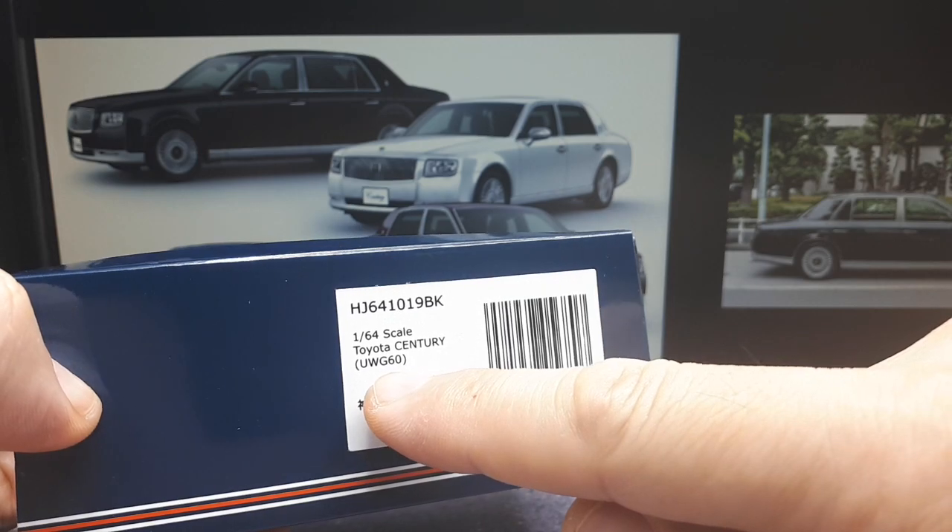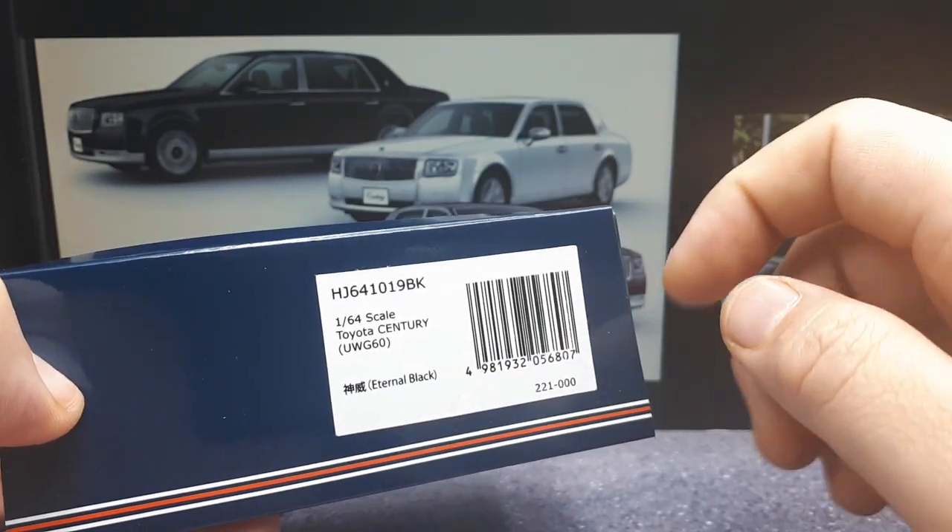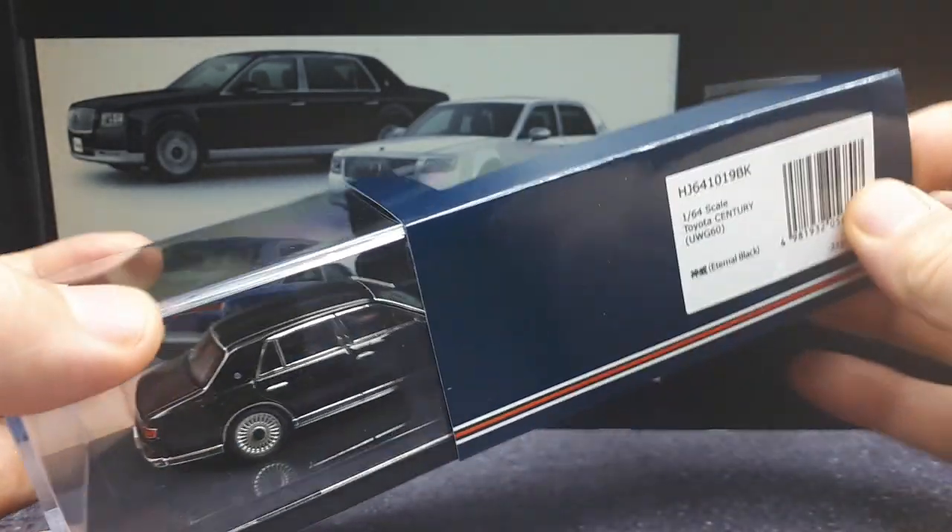So this is by Hobby Japan, and the brand is alright — I feel like they're lacking in value compared to No. 64 and LCD, but they're still pretty nice models. What we're looking at here is the Toyota Century, in particular the chassis code UWG60 in eternal black.